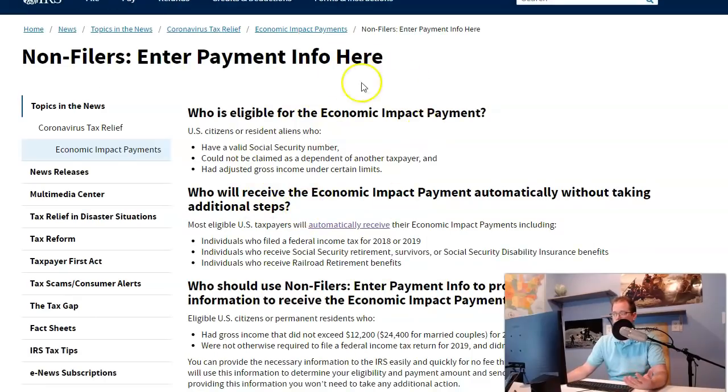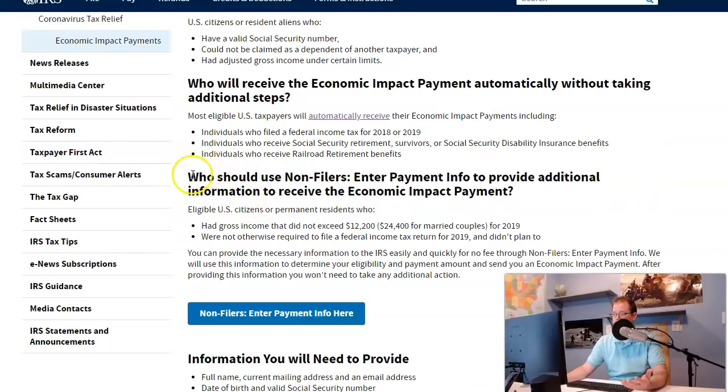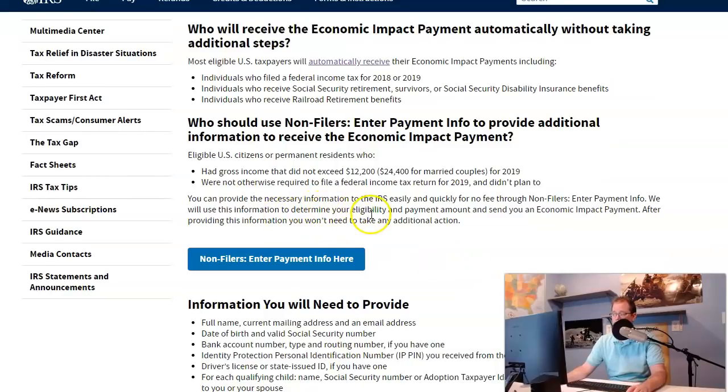Now there's a lot of wording here, but the important part is this: who should use non-filers? Eligible U.S. citizens or permanent residents who had a gross income that did not exceed $12,200, or $24,000 for married couples, or were not otherwise required to file a federal income tax return for 2019 and didn't plan to. You can provide the necessary information to the IRS easily and quickly for no fee through the non-filers portal — enter payment info.